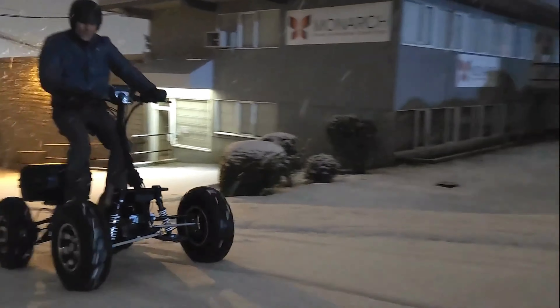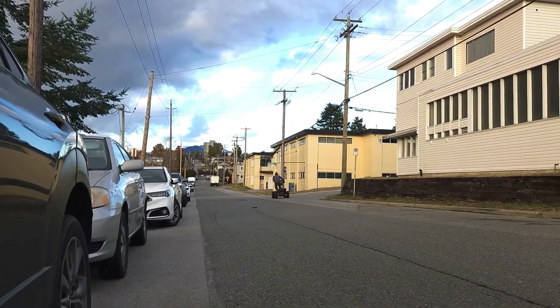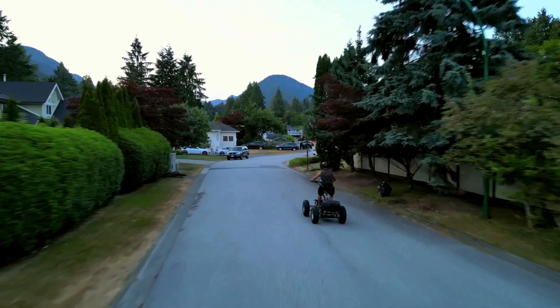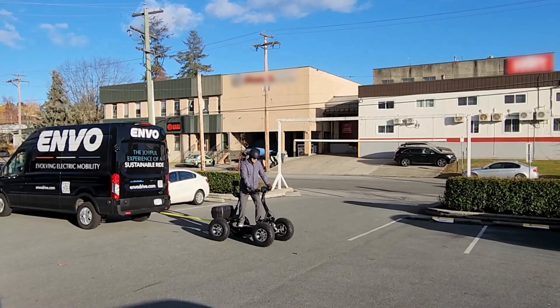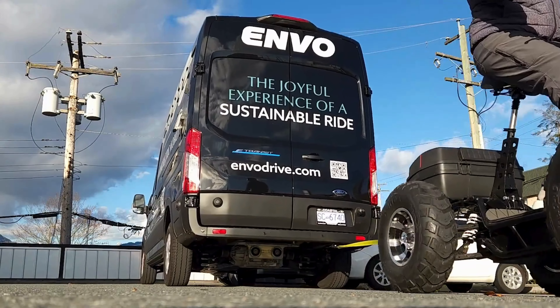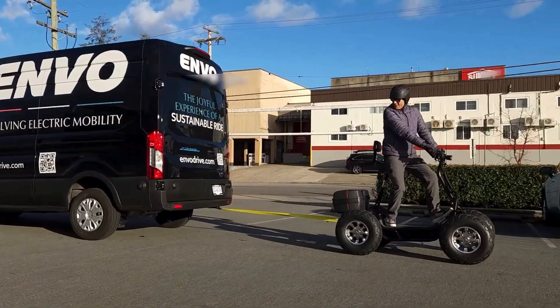With power equivalent to an ATV, this vehicle boasts dual hub motors each packing 1.5 kilowatts, propelling you to speeds of up to 50 kilometers per hour. Its robust design enables it to carry loads of up to 200 kilograms and tow up to 350 kilograms effortlessly, with a range of 70 kilometers on a full charge.